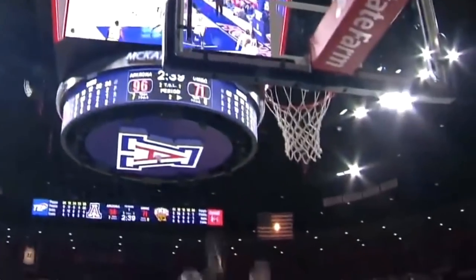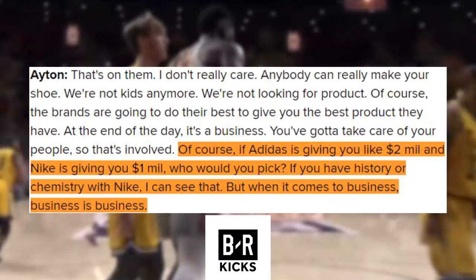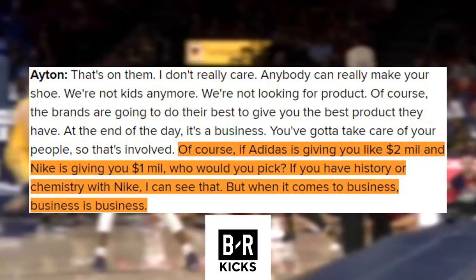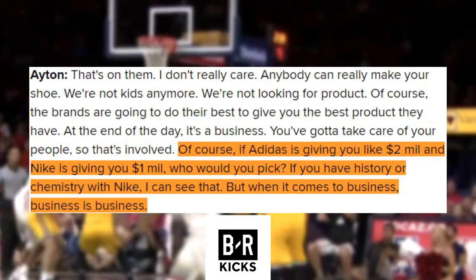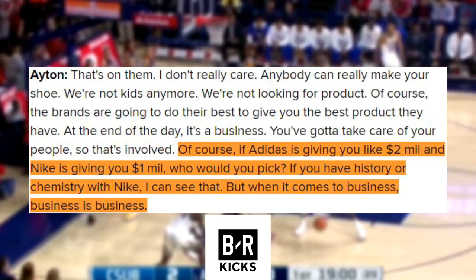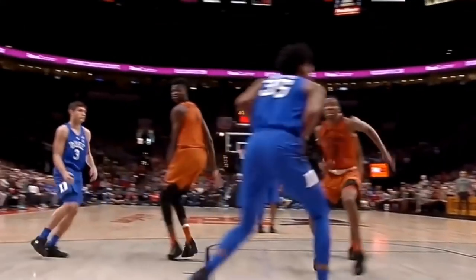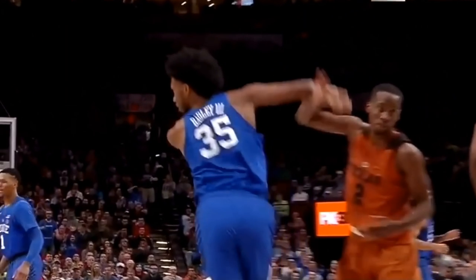Ayton doesn't care if people think he's signing with the brand for money. As he said, "Of course, if Adidas is going to give you like two mil and Nike is going to give you one mil, who would you pick? If you have a history or chemistry with Nike, I can see that, but when it comes to business, business is business." All three players signed multi-year footwear and apparel deals with the brand. Bagley's deal was rumored to be the largest since KD's first deal with Nike, and Ayton's was also for a large sum of money.